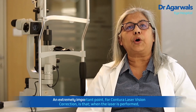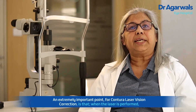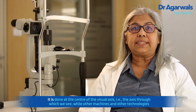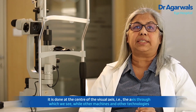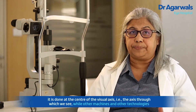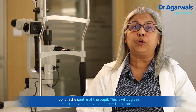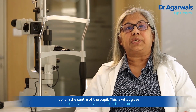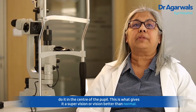An extremely important point for Contura laser vision correction is that when the laser is performed, it is done at the center of the visual axis — that is the axis through which we see — while other machines and other technologies do it in the center of the pupil. This is what gives it a super vision, or vision better than normal.